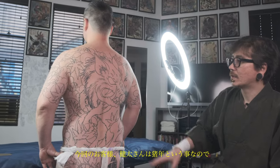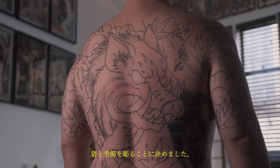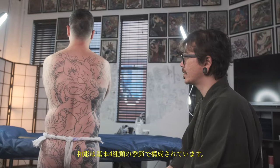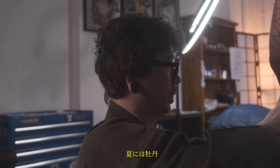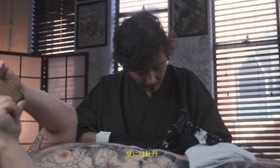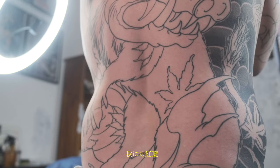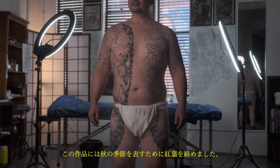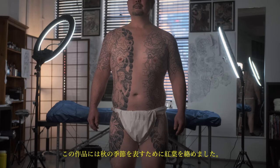This client Kenta was born in the year of the bull, so we decided to put a big bull on his back piece, which is the biggest canvas on his body. To emphasize the bull, we've put a season around it. Japanese artwork usually consists of four types of seasons: summer has peonies, spring has cherry blossoms, autumn has maple leaves, and winter has chrysanthemums. We've decided to make his whole body an autumn piece.